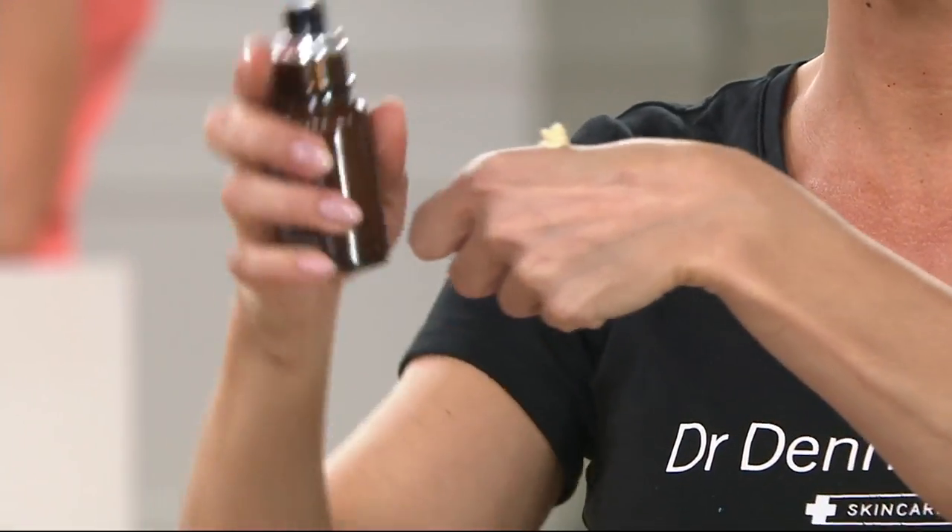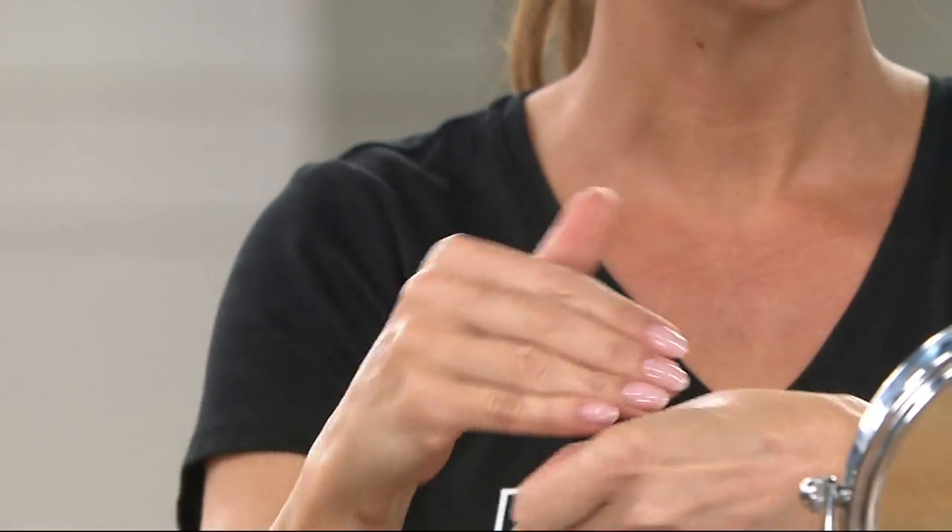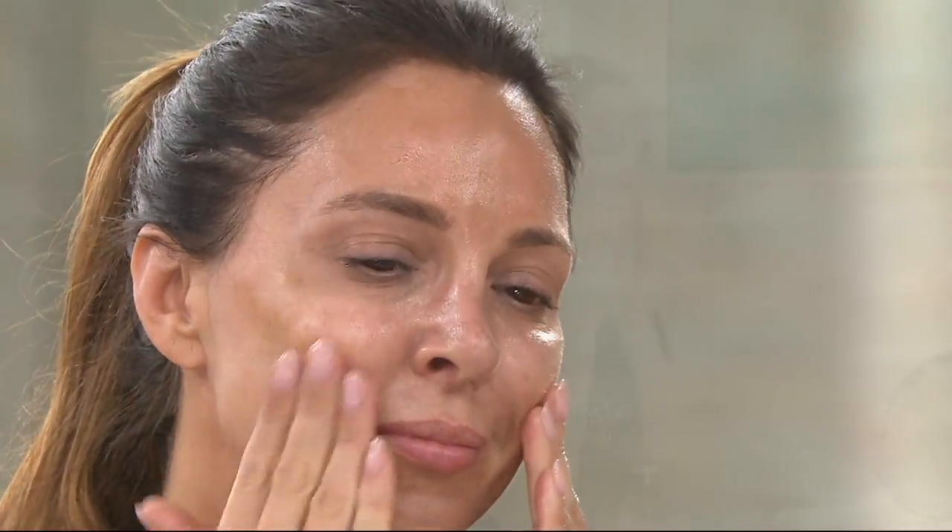Twice a week you're going to use the retinol peel pads, then wait a few minutes and apply the overnight serum. It glides on — it's a beautiful creamy texture. It has retinol, ferulic, and vitamin B3, plus moisturizing ingredients. You have to step up your moisturizer as you get older. And this time of day is critical — taking those eight hours of sleep and putting them to work.